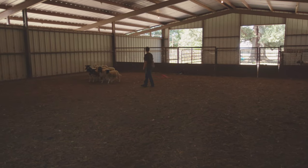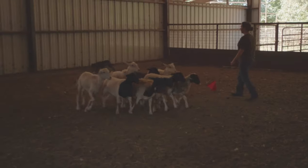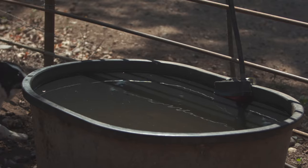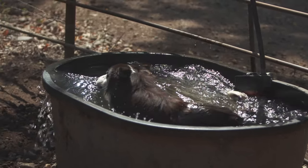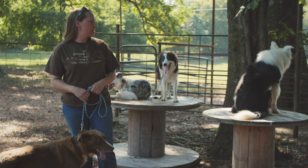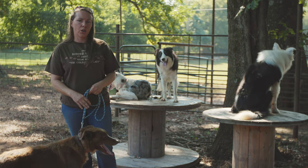Border Collies come in a lot of different varieties. Most people think about a Border Collie as a traditional rough coat, black and white, with a ring neck. This dog here is more traditional, but he's actually a tri-color, so he has some brown highlights on him. This dog, who's turned around backwards — Hero — he's got a white head, so that is a little bit different. He's considered white-factored, but you can see his traditional rough coat, black and white.